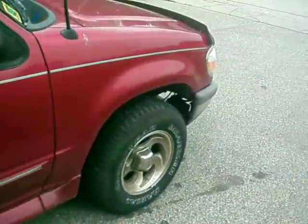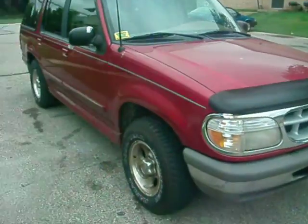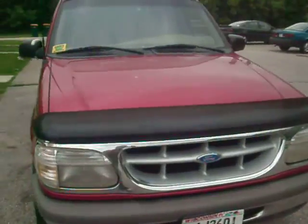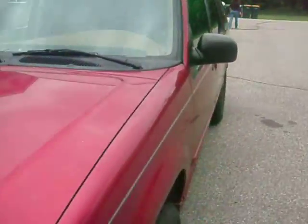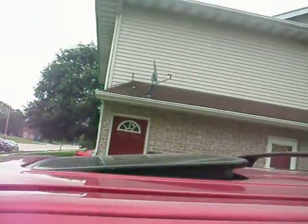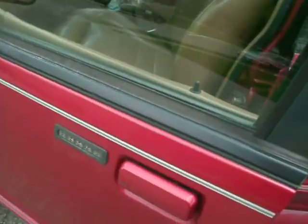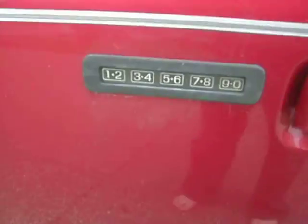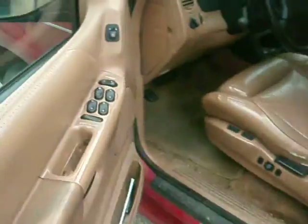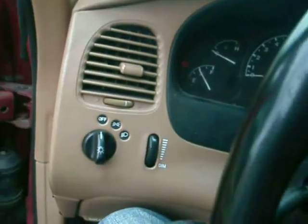This is a 1995 Ford Explorer with four-wheel drive — high and low four-wheel drive both work. It has a trailer hitch, a sunroof that works as you can see, automatic door locks, and a keypad code that works in case you ever lock your keys in the car.